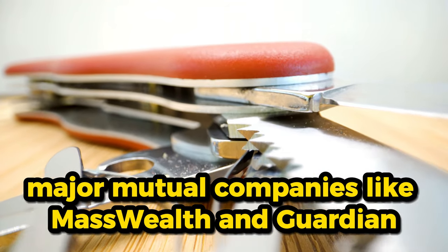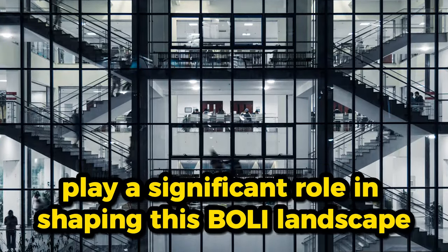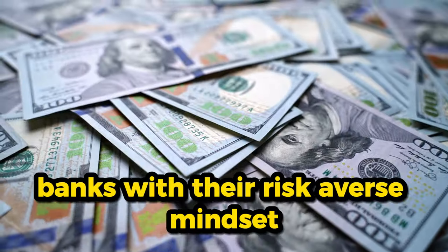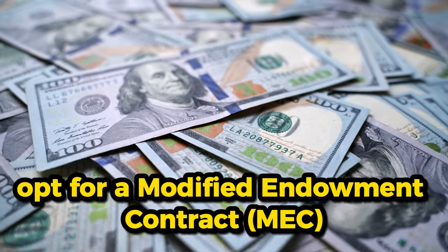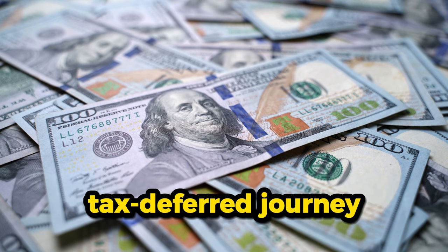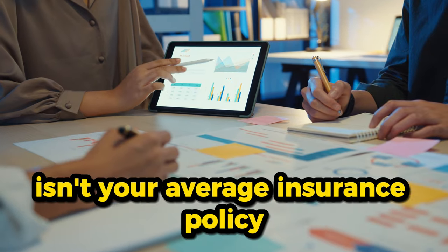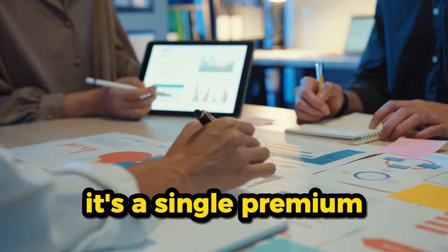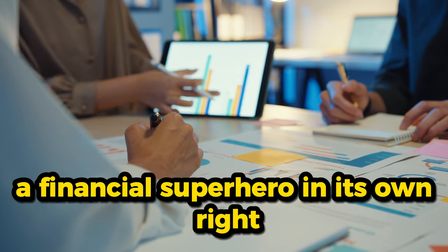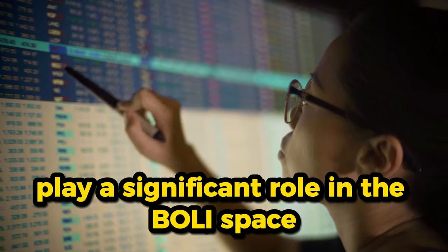Major mutual companies like MassWealth and Guardian play a significant role in shaping this BOLI landscape. However, it's not a one-size-fits-all affair. Banks, with their risk-averse mindset, opt for a modified endowment contract, or MEC, turning the BOLI experience into a tax-deferred journey. BOLI is a single premium universal life insurance policy — a financial superhero in its own right.